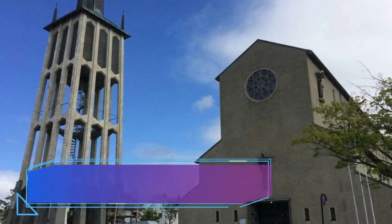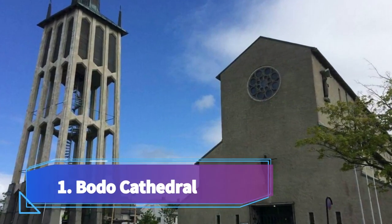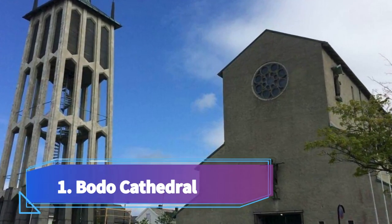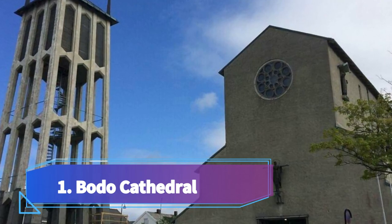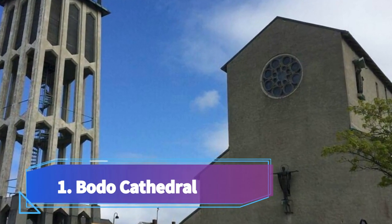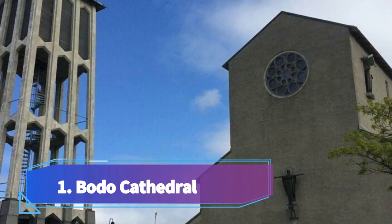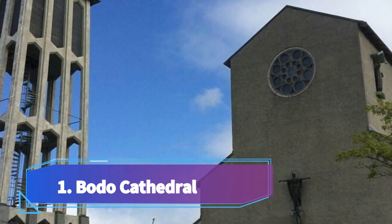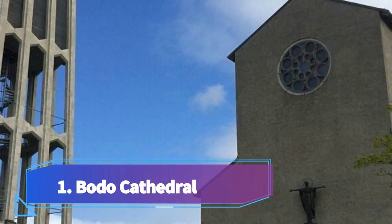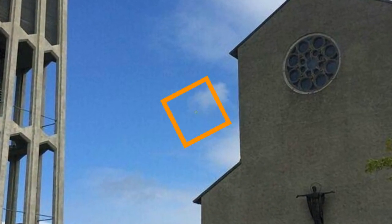Number one: Bodø Cathedral. Bodø Cathedral, located in the heart of Bodø city in Norway, is one of the top attractions in the area. This beautiful cathedral is known for its stunning architecture and rich history, making it a must-visit for tourists. Built in 1956, Bodø Cathedral is the largest cathedral in northern Norway and an important landmark in the city.